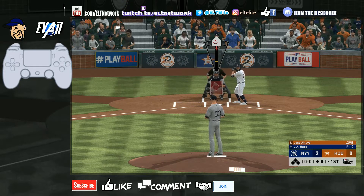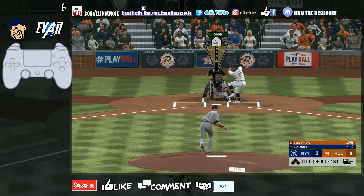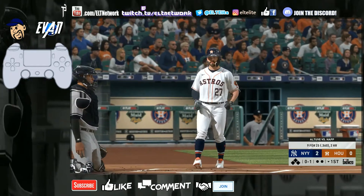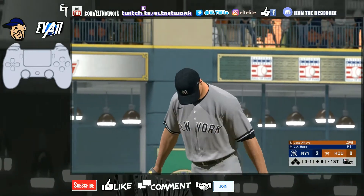What was that? Did you guys hear that banging? I don't know, maybe it was the music or something — that was weird. First pitch slider in there for a strike, good start, 0-1.